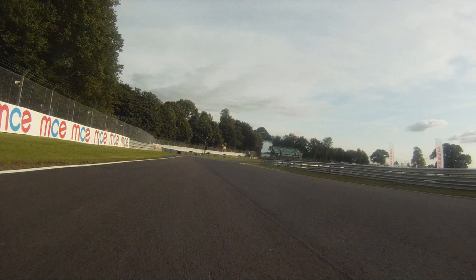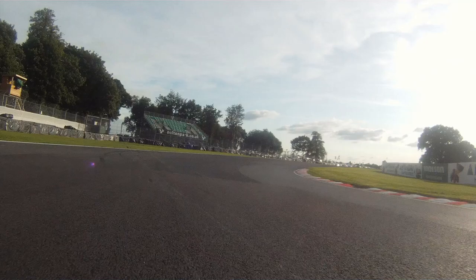Old Hall's a really good corner, it's got quite a nice camber to it so you can get into it really fast and carry a lot of speed. You want a really late apex so you can get a good run down towards Cascades.